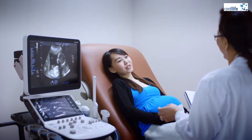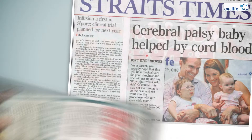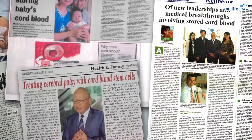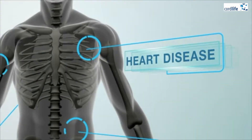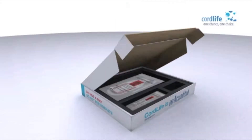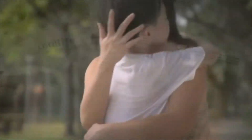Expectant parents today are storing their baby's cord blood and cord tissue so that their family will have more treatment options in the future. Stem cells found in cord blood have been used to treat many conditions such as leukemia. There are also many ongoing clinical trials looking at using cord blood and cord tissue for more treatments. If you or someone in the family is expecting a baby, consider storing the cord blood and cord tissue for your baby and your family.